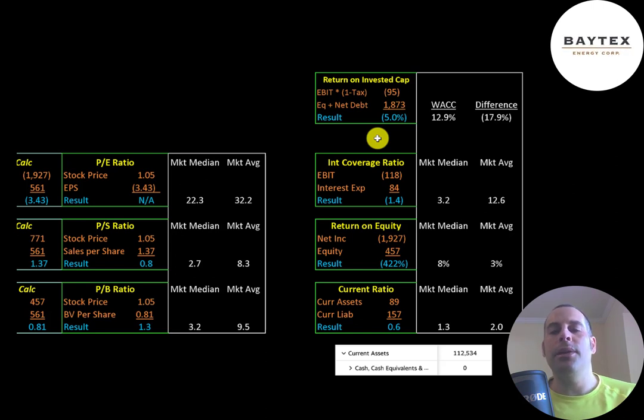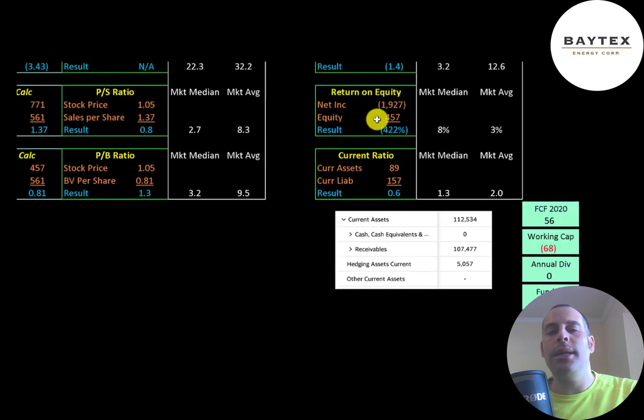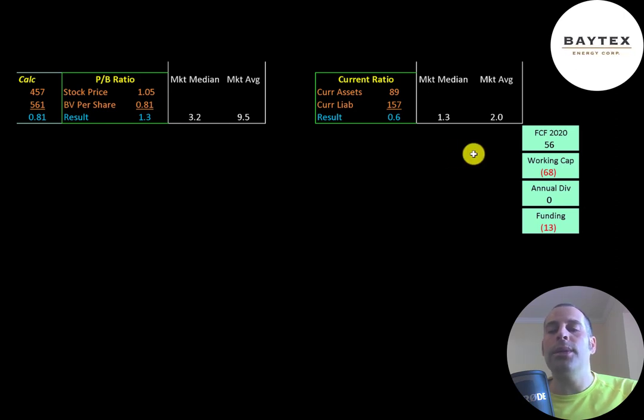Interest coverage ratio is EBIT over interest expense — they have negative EBIT so they have negative interest coverage. ROE is net income over equity — they have negative net income so they have negative ROE. Current ratio is current assets over current liabilities — they can only cover 60% of their current liabilities with current assets, most of which are accounts receivable. It does appear the company is undercapitalized. They have negative $68 million of working capital, and may need some debt or equity financing to get through the next 12 months.